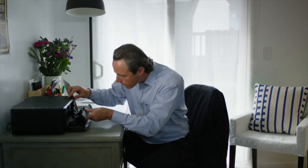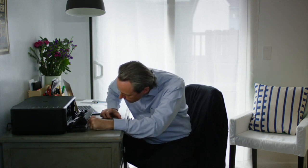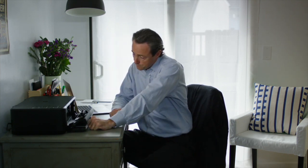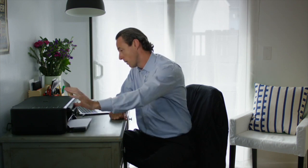When customers encounter an issue with a product they own, they want to know they can count on someone to help them right away. John needs to print an important document today, but he can't get his printer to work.